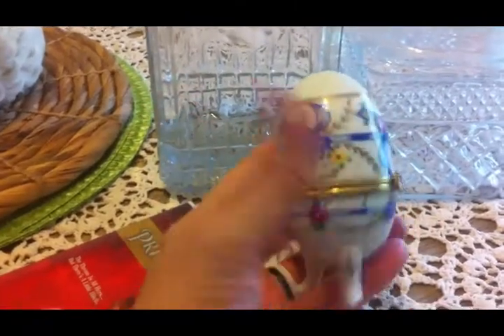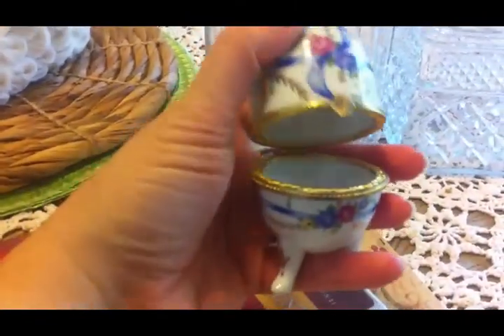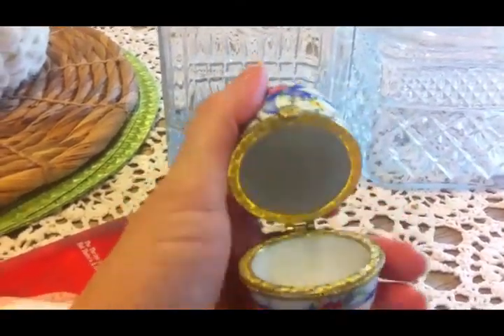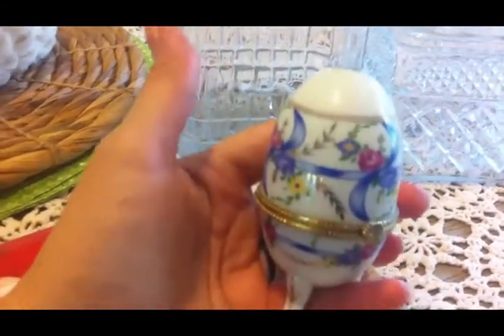We stopped at another little sale and I saw this porcelain egg — it's a little treasure box. And it was 25 cents. Olivia really likes these kinds of things so I picked this up for her.